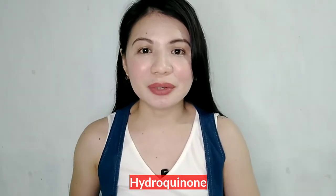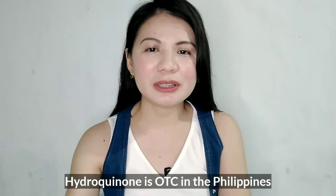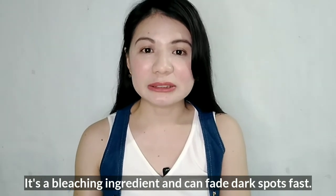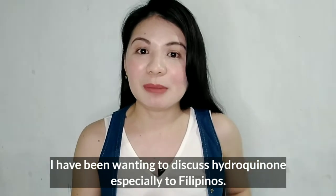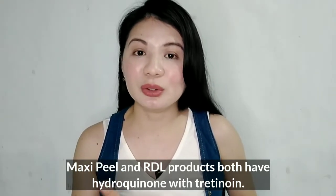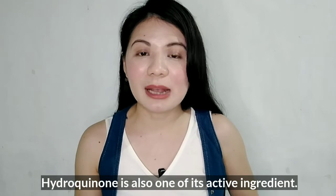The next active ingredient is hydroquinone. Hydroquinone is an ingredient that is banned in Korea and also banned in other countries. In some countries in Europe and America, it requires a prescription. Here in the Philippines, I've been seeing hydroquinone in drugstores — you can just buy it over the counter. Hydroquinone is a bleaching ingredient, which is why it fades dark spots quickly. Products like Maxi Peel and RDL contain both hydroquinone and tretinoin — the vitamin A I mentioned earlier.